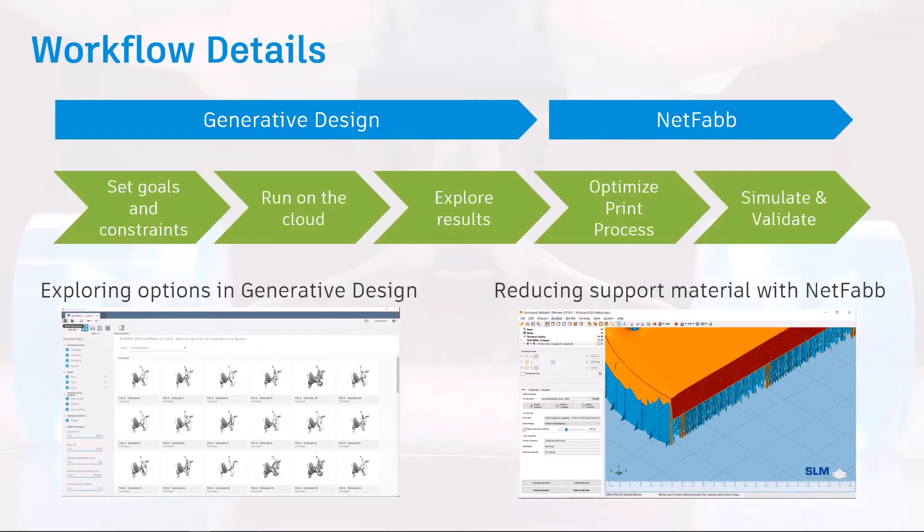Then moving into NetFab for optimizing the print quality, the process, and operation. Benefits include waste reduction, increasing part strength, reducing print time, and reduced energy to produce.